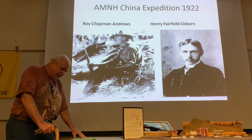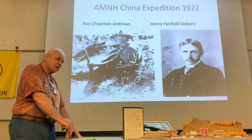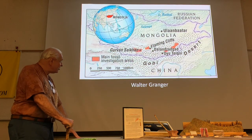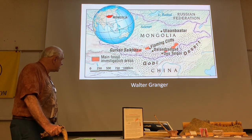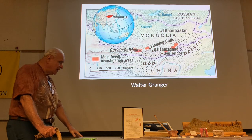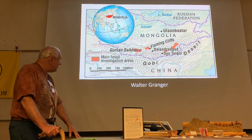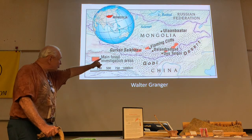Osborne kept saying it can't be a giant pig — it has to be a creodont, one of these large carnivore animals. Andrews, of course, was just there for putting the expedition together. This expedition was in central China, and they were also finding mammal fossils in the Gobi — a combination of Eocene and Oligocene fossils in China, and a lot of Cretaceous dinosaurs, including the first dinosaur eggs in the Gobi Desert.